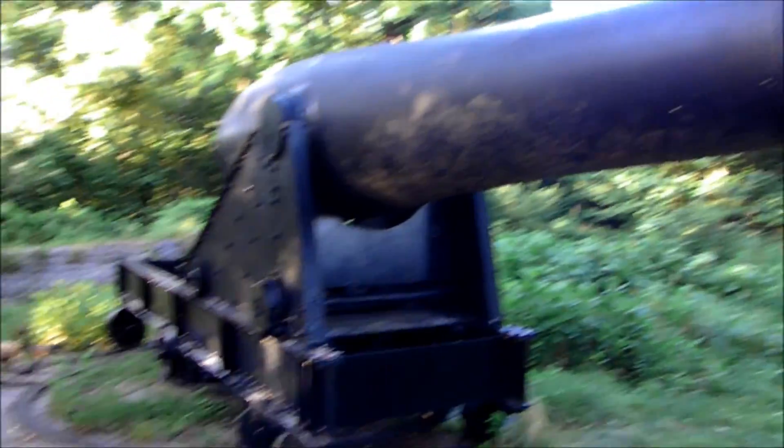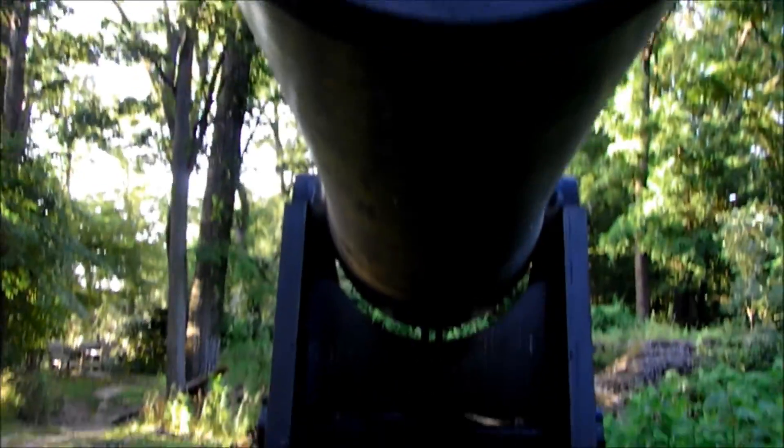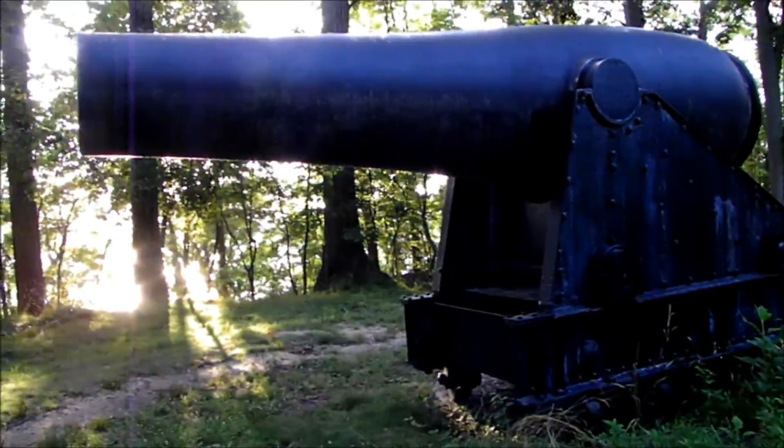Here's some more of the fort — you can kind of see portions of it. You see inside here, just a little bit. There's your cannons. Fort Foot. Alright, we just checked out all of the fort over there that we could find.